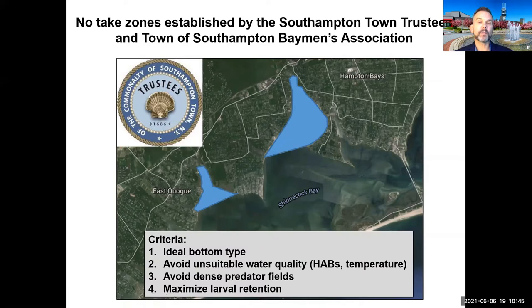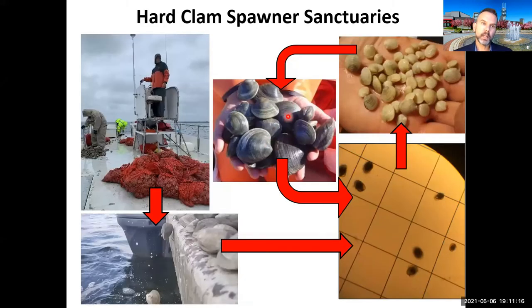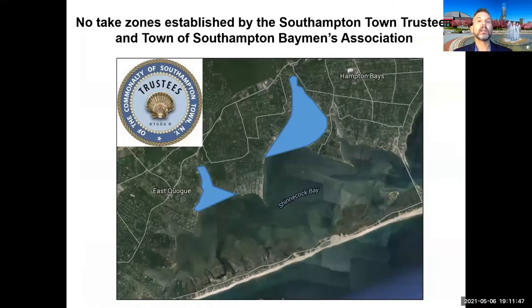The sanctuary locations were chosen based on seven years of data — selecting the right bottom type, avoiding areas with intense harmful algal blooms or temperatures unsuitable for clams, avoiding predators, and ensuring larvae would stay within the bay. The key idea behind planting clams close together was that Brad's surveys showed there were less than one clam per square meter in the bay — not close enough for successful reproduction. Since hard clams are broadcast spawners, their gametes simply weren't colliding to form larvae. We had to have them densely packed in these spawner sanctuaries.